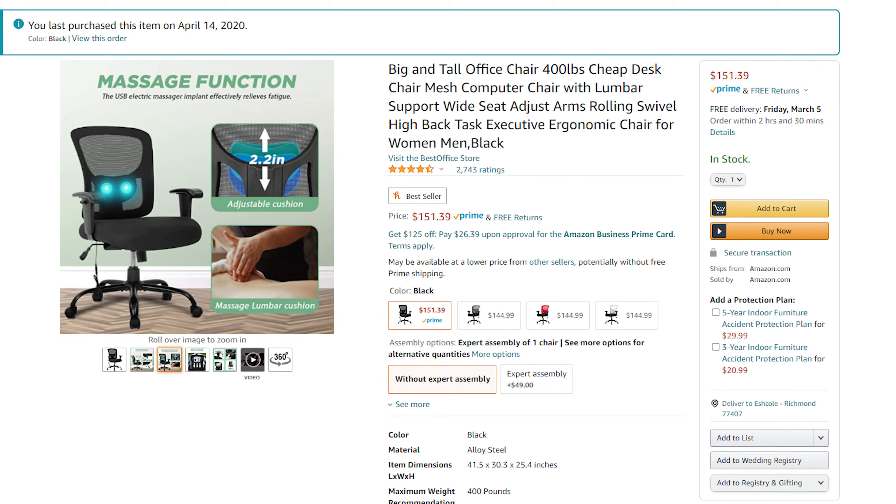If you want the full details of this chair — my computer chair — I did a review on it, as I said before, and you should check the cards up above, left or right, somewhere up there, where you will find a link to that video so you can get the full specs of the chair. However, I will give you a quick rundown right now, just a little quick recap before we get into the actual update.